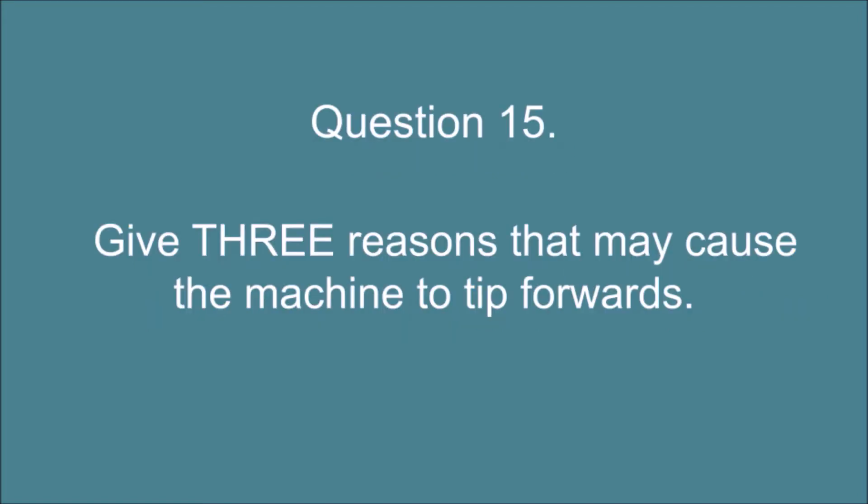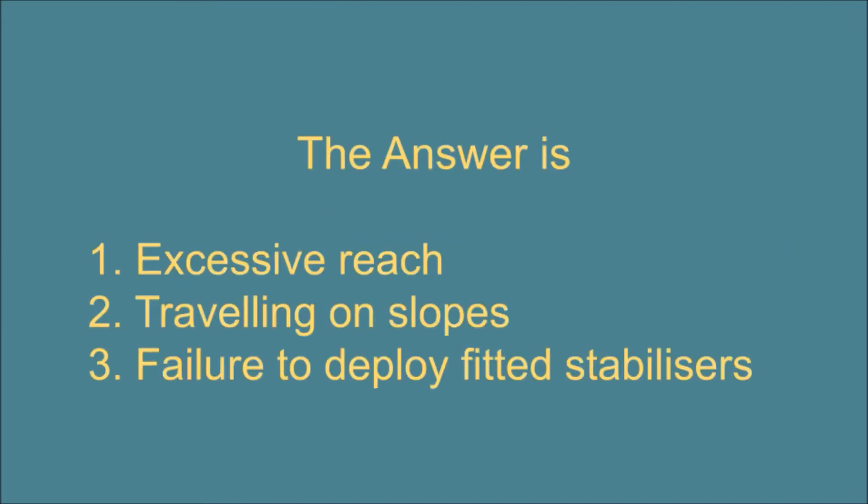Question 15. Give three reasons that may cause the machine to tip forwards. The answer is: 1. Excessive reach. 2. Traveling on slopes. 3. Failure to deploy fitted stabilizers.